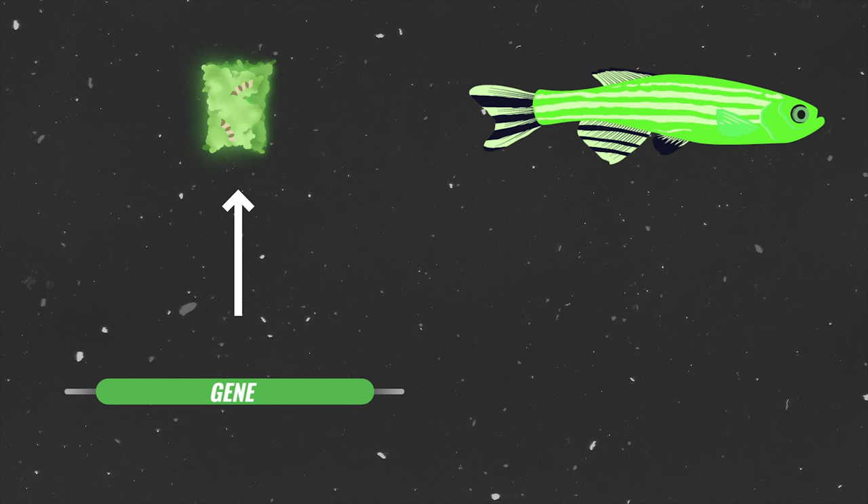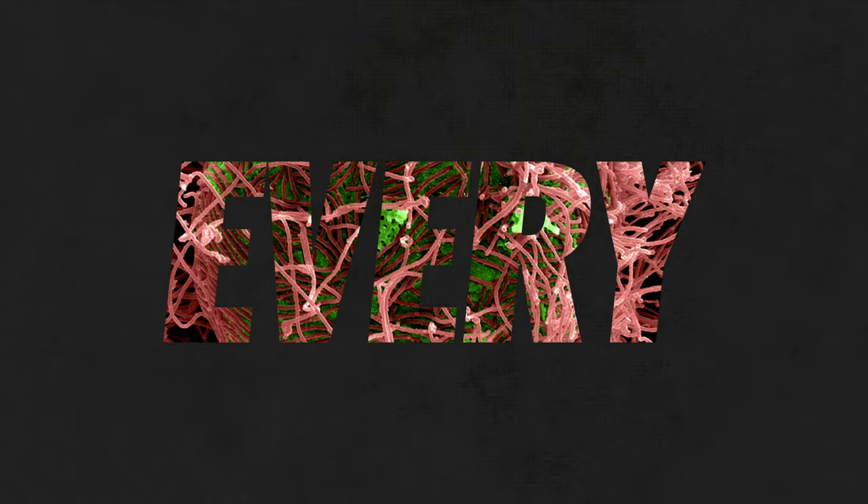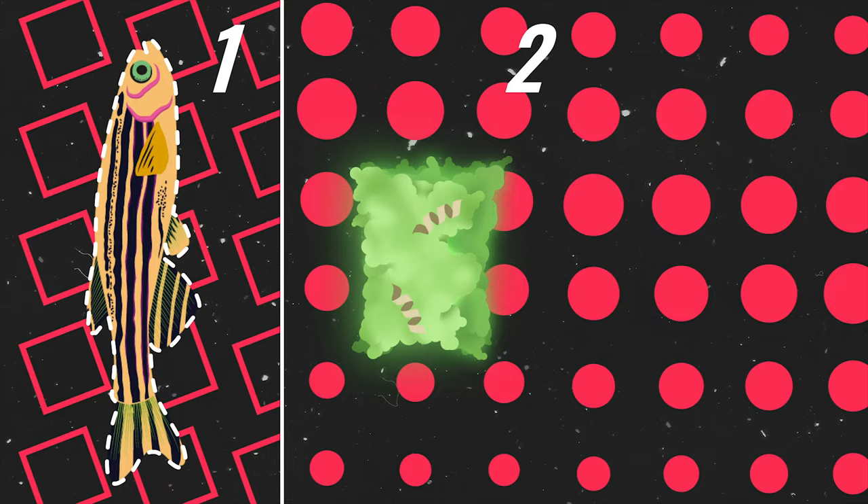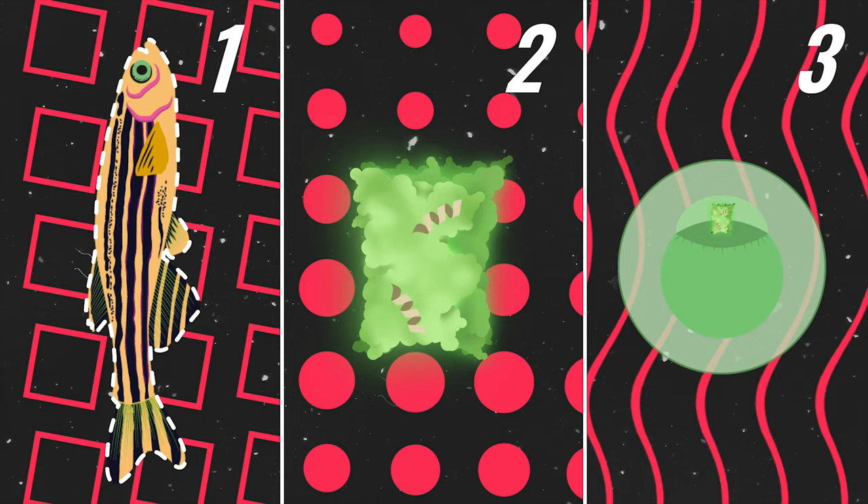To make the zebrafish glow, scientists took a gene producing a fluorescent protein from a jellyfish and transferred it to the embryo of the zebrafish. But why did scientists do it, and how was it done? Three significant scientific advances were needed to make fish glow: we needed a suitable fish, we needed a glowing protein, and we needed a way to get that protein into that fish. Lots of other advances were required as well, but I'll concentrate on these three.